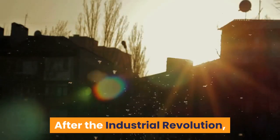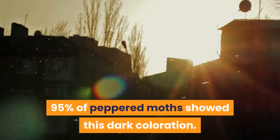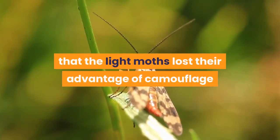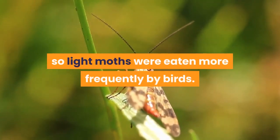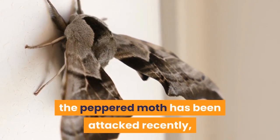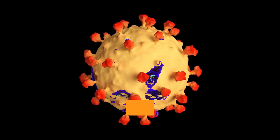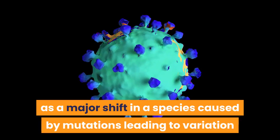After the industrial revolution, 95% of peppered moths showed this dark coloration. The best explanation for why this change occurred is that the light moths lost their advantage of camouflage as light surfaces were darkened by pollution, so light moths were eaten more frequently by birds. Though the peppered moth example has been attacked recently regarding the cause of the shift in coloration, it still stands as a major shift in a species caused by mutations leading to variation and natural selection.